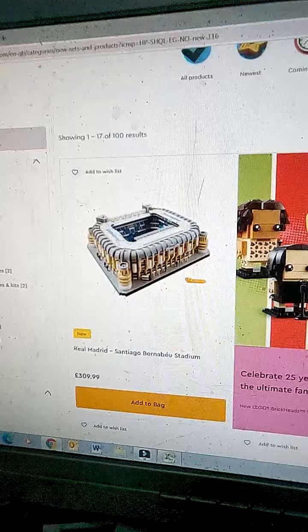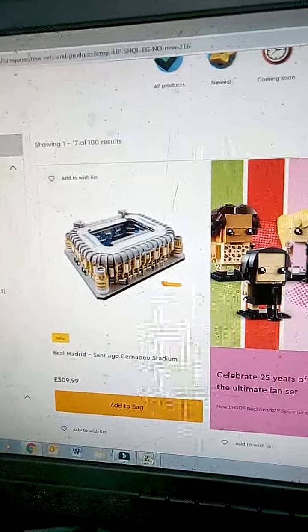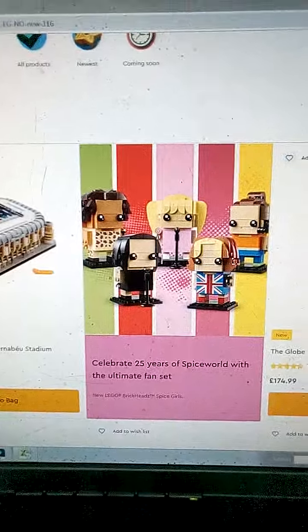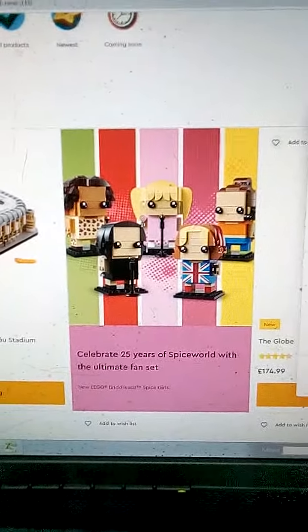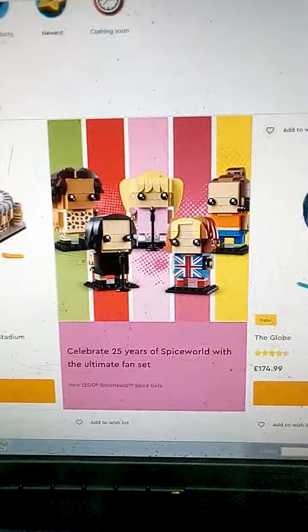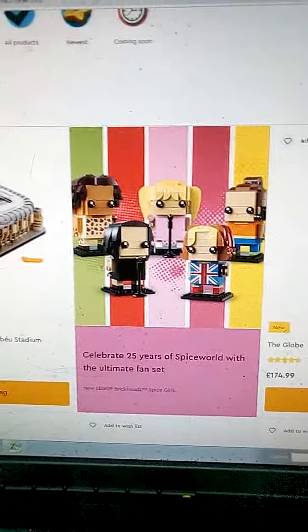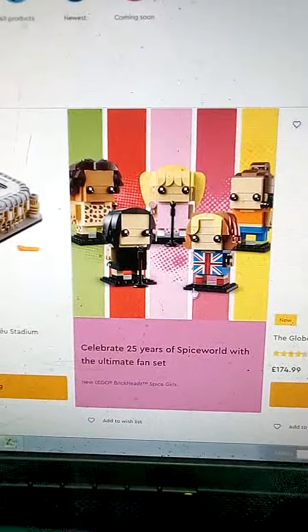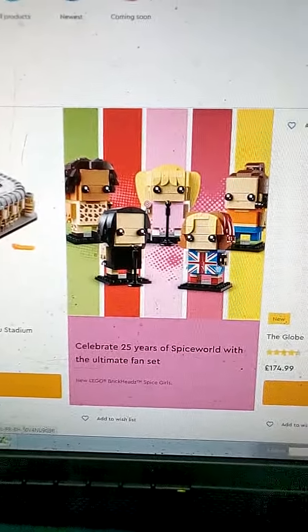Spice Girls — obviously that's £44.99. I'm not really into it unless I can get it on a good enough sale, because I'm a massive Brickheads fan. That's a no for me, but I do like the pieces and the printed pieces — they will be getting used in a build.